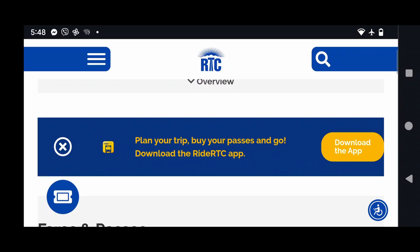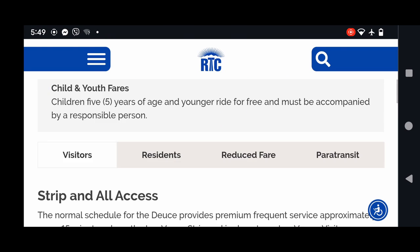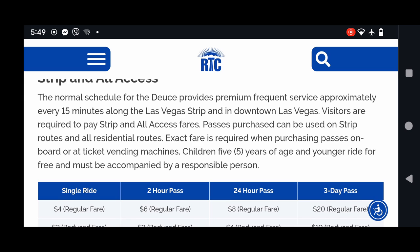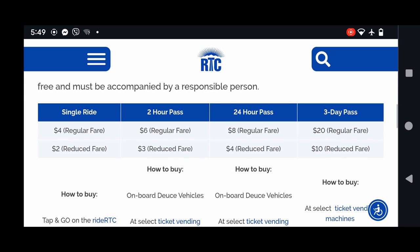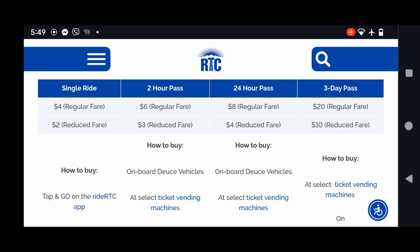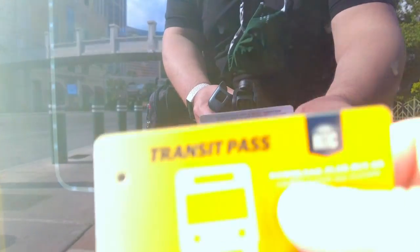You can purchase a single ride for four dollars, a two-hour pass for six dollars, a 24-hour pass for eight dollars, or a three-day pass for twenty dollars. Just visit their site, download their app, or you can purchase it at any ticket vending machines at most of the stops along the Strip.